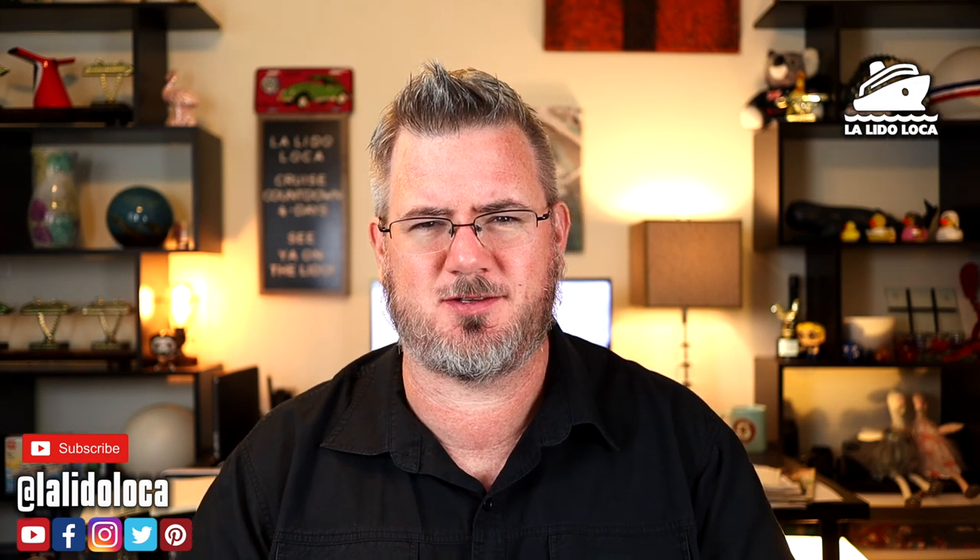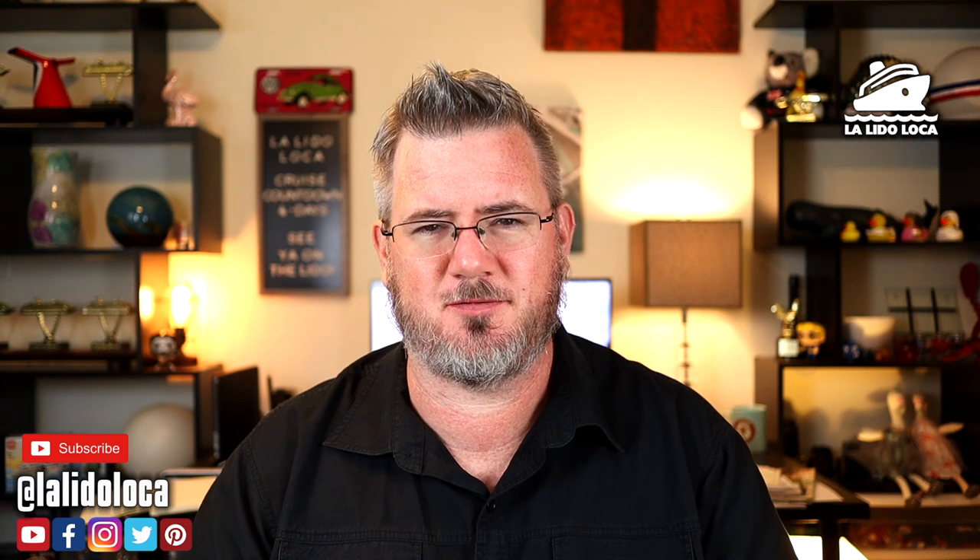Hey, what's up everybody? Tony with Lalita Luca. Welcome to the YouTube channel. Welcome to another video.